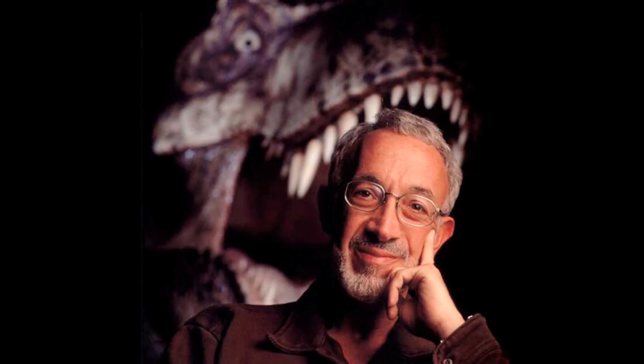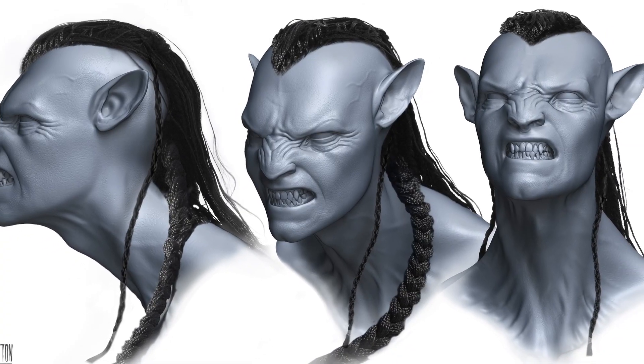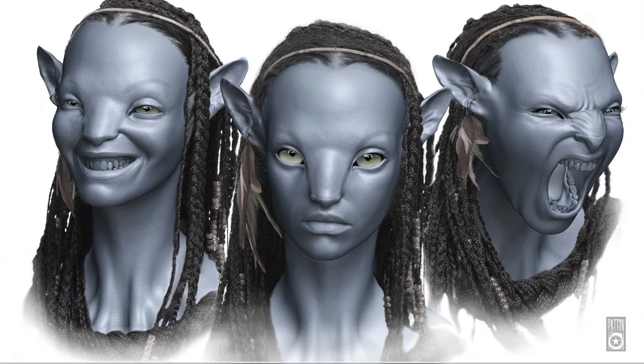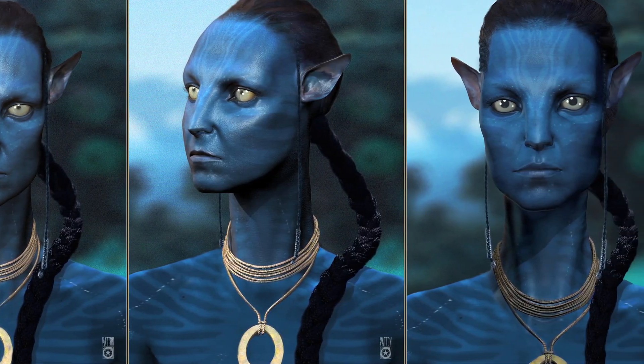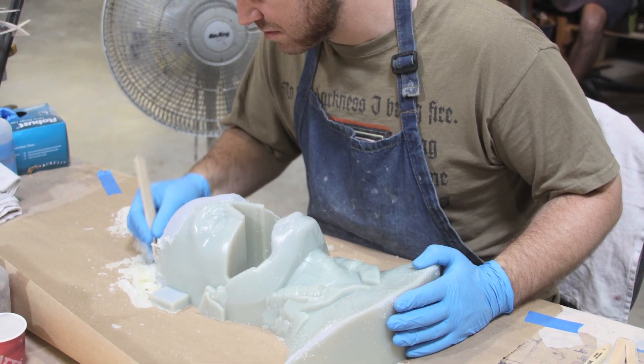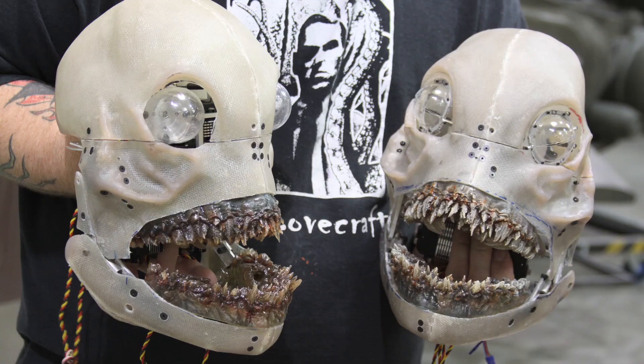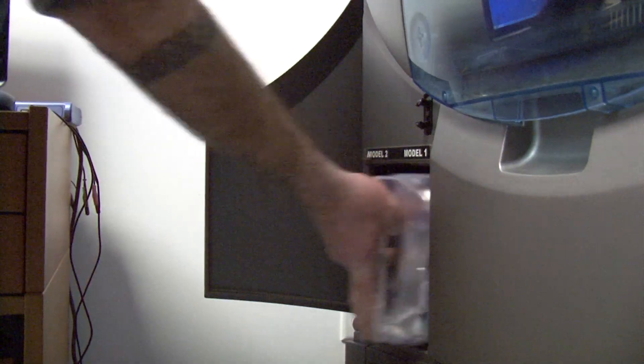After the untimely passing of Stan Winston in 2008, we formed Legacy Effects. We were still in the middle of Avatar and had been beta testing new sculpting programs, starting to think it sure would be great if we had a printer in-house. We brought in an Objet Eden 260V, which we still use to this day, almost 24/7. In the morning I could print you a rigid part. After lunch, I could switch and print you a small clear part. And by 5 o'clock, I could print you a rubber part — all by pushing a button and changing out materials. That's killer for this studio. You want fluidity, and that's what this whole business is based on.